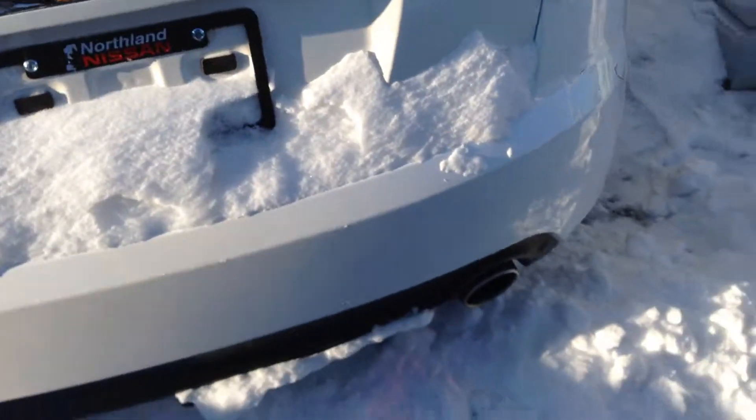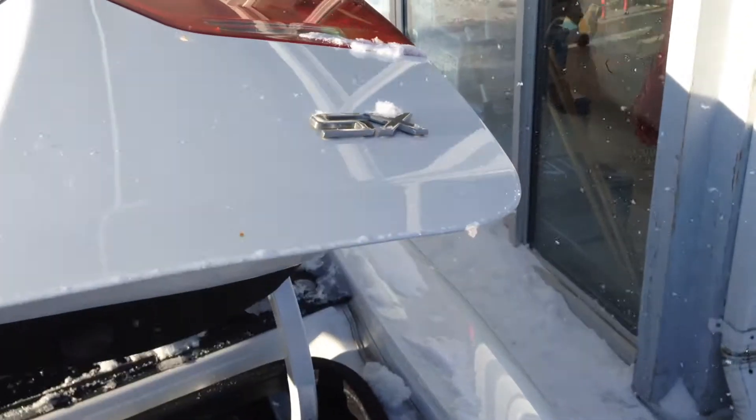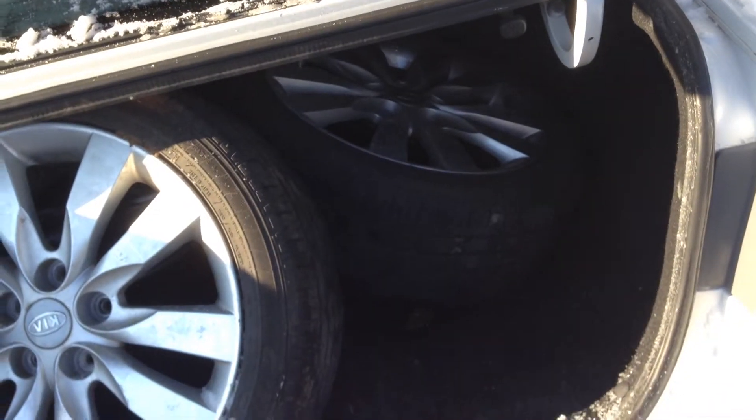So we come to the back here — you can see the sporty exhaust tip. We open up the trunk here. It is an SX model. We got a couple of rims in there. Massive trunk — you can see all the tires in there.